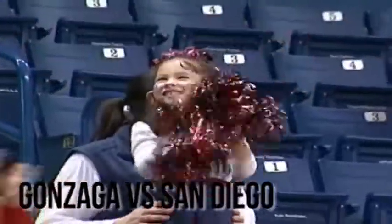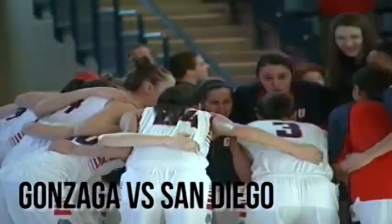Gonzaga Bulldogs vs. San Diego Toreros. It's time for conference hoops in the kennel. Just under two minutes in, the Zags start on a 6-0 run thanks to this Hayden Palmer jumper in the corner.